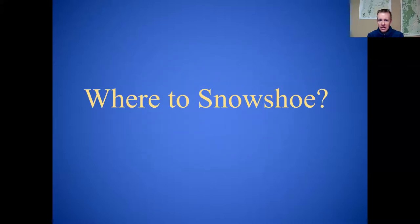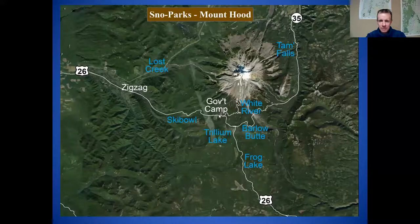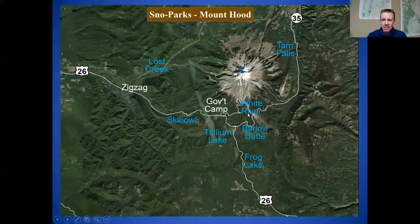Now the fun part — where to go snowshoeing on Mount Hood. Here's a map of the region: Portland is over here, Sandy, Highway 26 coming up to Government Camp and continuing down to Bend, with Highway 35 heading towards Hood River. The blue markers show some of the main snow parks I'm going to talk about. Let's start with the first one: Lost Creek.